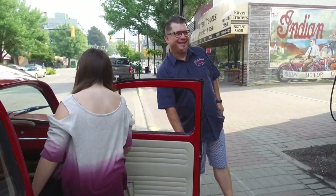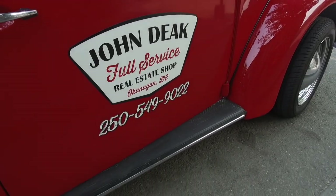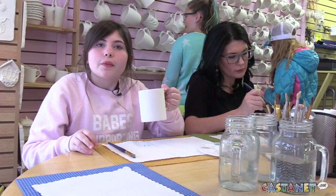Hey Emma, ready to go? Yeah, let's do this! Hey, it's Emma on the Go, and today I'm giving you a go at Color Time Ceramic Studio.